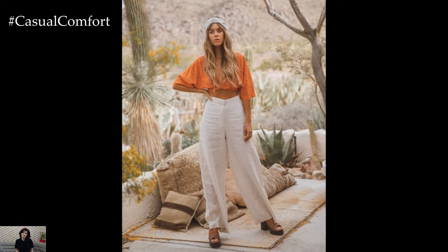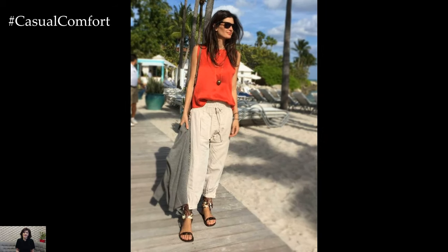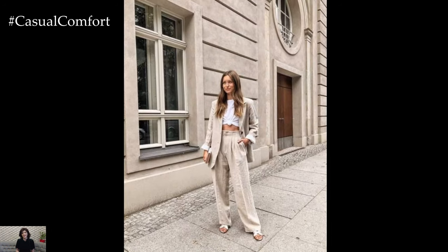For a chic office outfit, pair your linen pants with a tailored blazer and a silk blouse. This ensemble strikes the perfect balance between professionalism and comfort, ideal for days when you need to look polished but want to stay cool. Finish off with pointed toe pumps and minimal jewelry for a sophisticated touch.